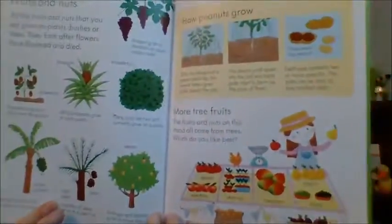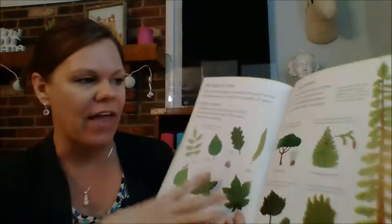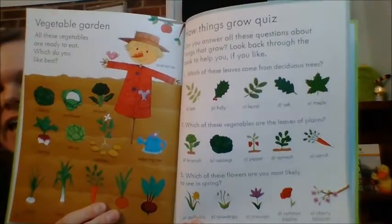Fruits and nuts. There's even a little quiz at the back that's pretty fun. Trees! I love that it has all that about the leaves in there. You can actually take this book outside, find leaves and see which one it matches. So great. And then there's the quiz at the end and a really great glossary.